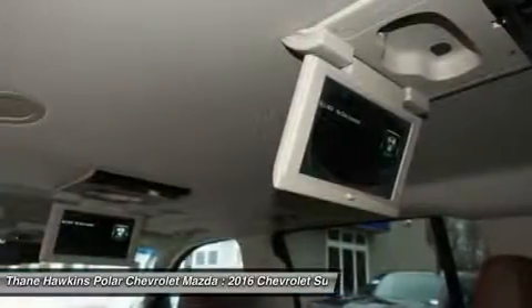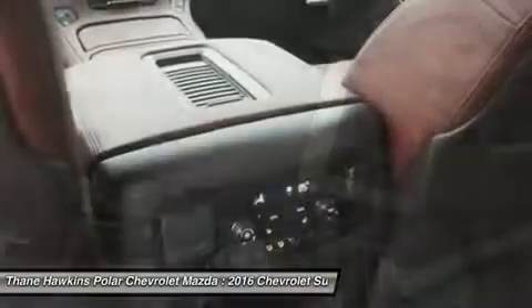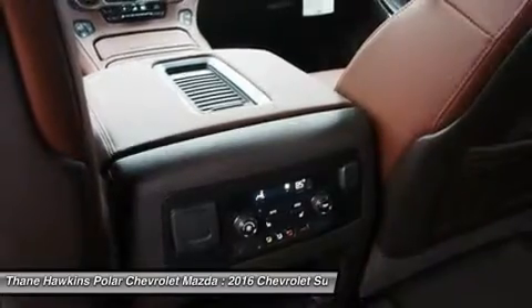Power steering, aluminum wheels, keyless start, four-wheel drive, premium sound system.